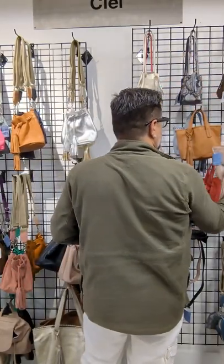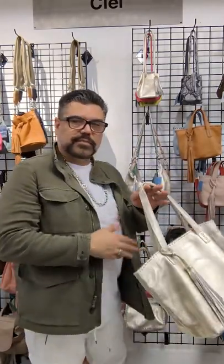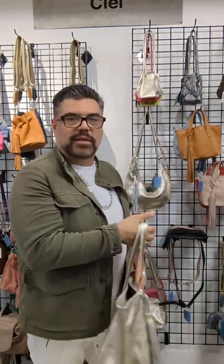What I've also been selling really well is the large tote. This is the champagne — beautiful bag, worth every penny.